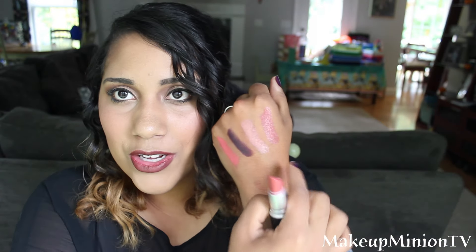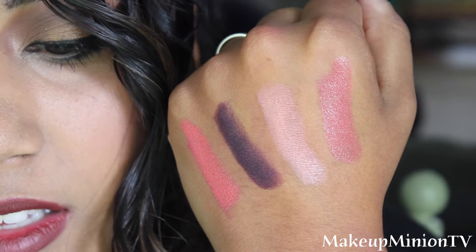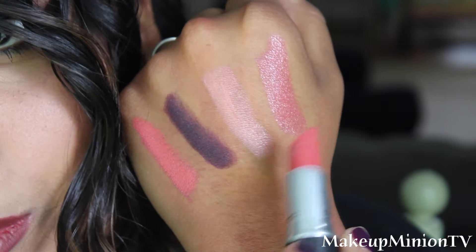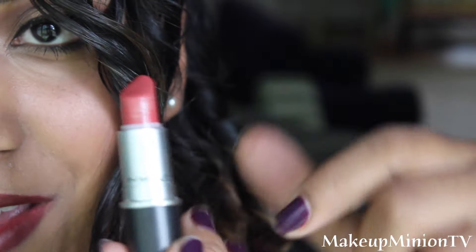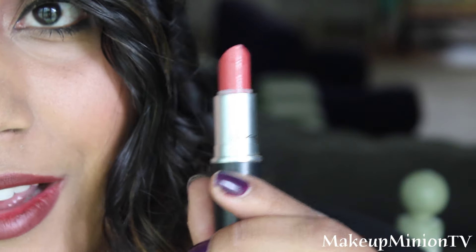The next one I have is called Sea Sheer, which was actually my first MAC lipstick ever. It's this really pretty one — super moisturizing and more on the glossy side of things. As you can see, it is super super glossy. These are the luster ones and those are the ones that are more glossy. My very first MAC lipstick and it's not even gone yet — I've had this thing for a while.